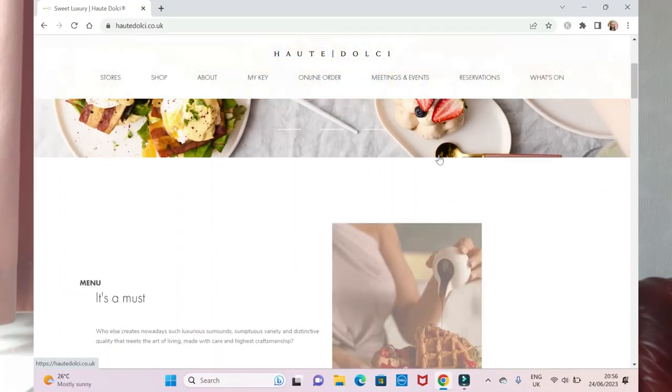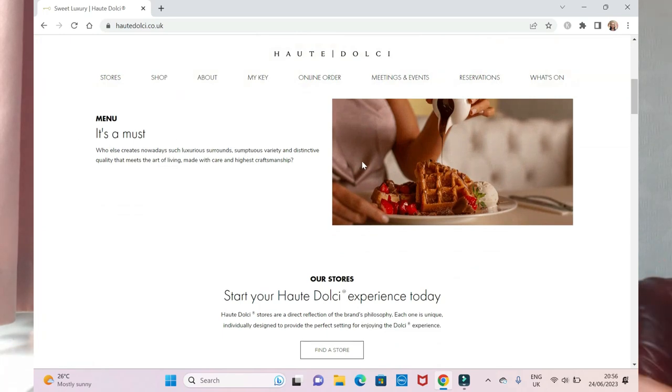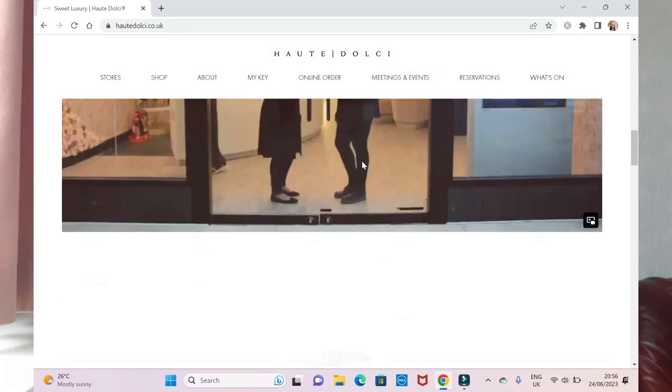Oat Dolce is a luxury dessert place. I don't know if I'd call it a chain because there's not loads of branches to it, but they also do sell savoury stuff as well. When you go to the website, it just screams luxury. There's a loyalty app and you can get branded merchandise.